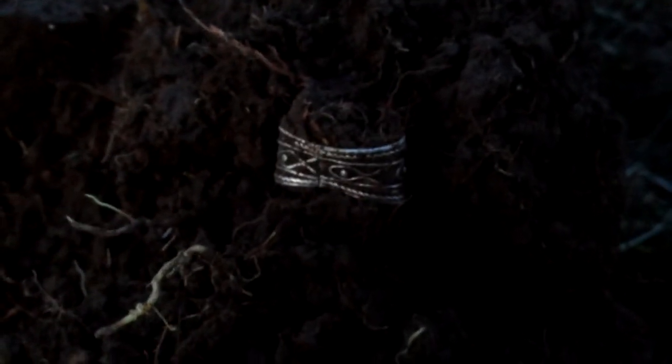Hey everybody, it's starting to get late here. I just dug a 12/41 — it was a strong signal — and I just pulled up this ring. Little bit smashed, I'll clean it up and show it to you in a bit.